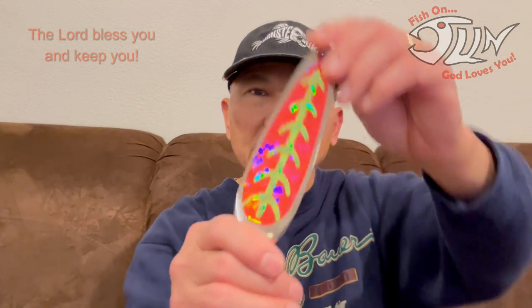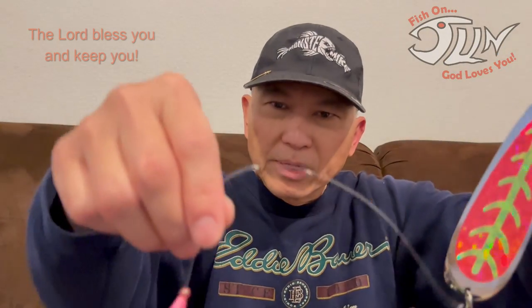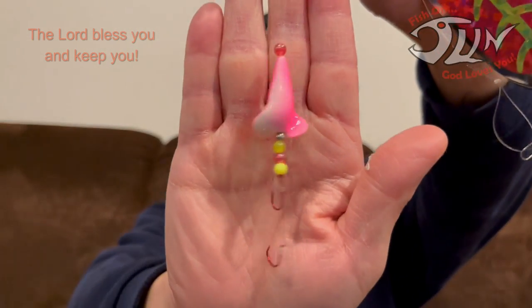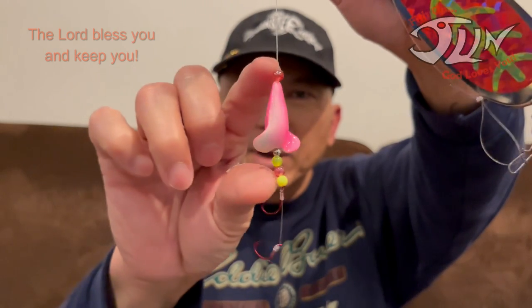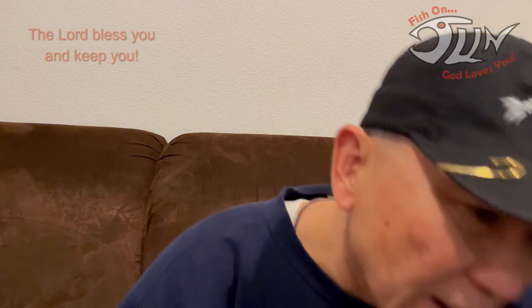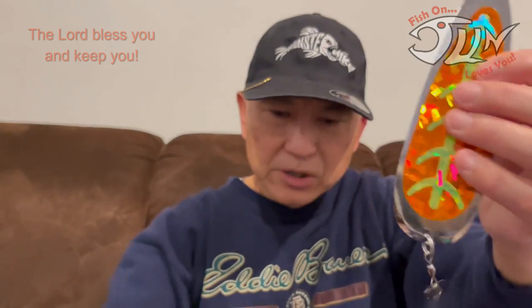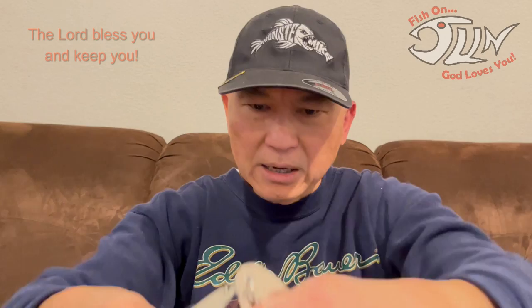Another one I received from DK is this orange-looking pattern, and it comes with a new bigger piece than the coke stinger — it's kind of big. He sent me another one: this blade comes in this version — a smaller one. Put the two together so you can see them side by side.